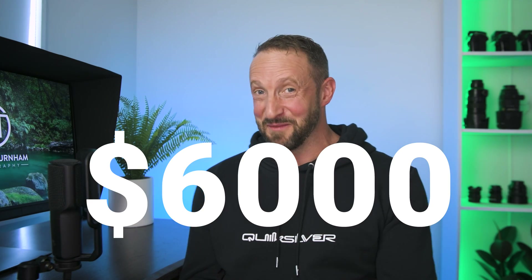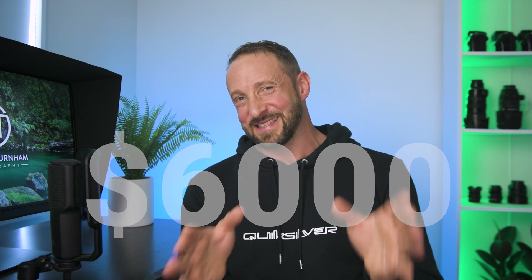Hopefully you guys can get the best deals this Black Friday. And if you'd like to know how I've spent $6,000 in the name of photography this Black Friday, stick around to the end and I'll share with you where that money's gone. Don't tell my wife.